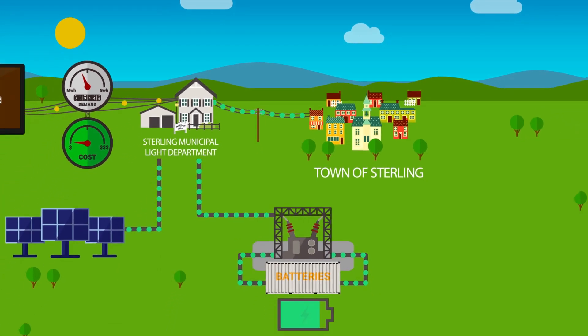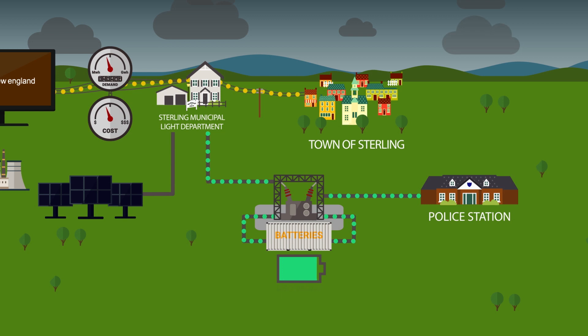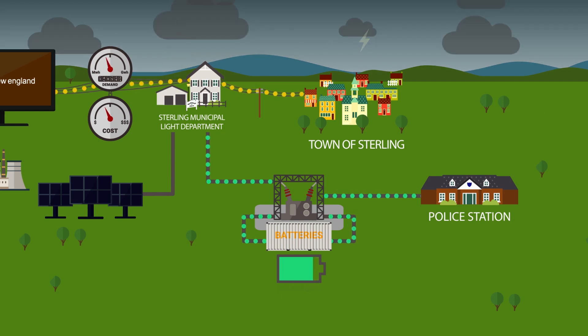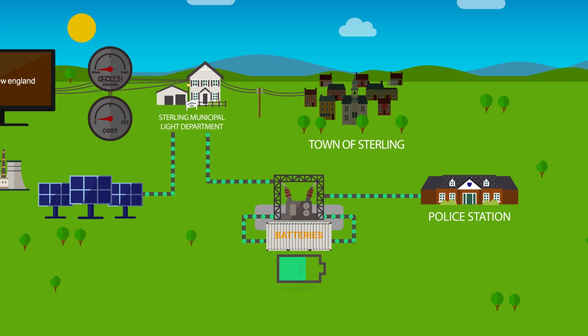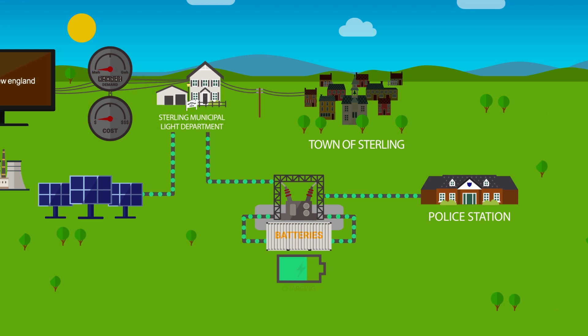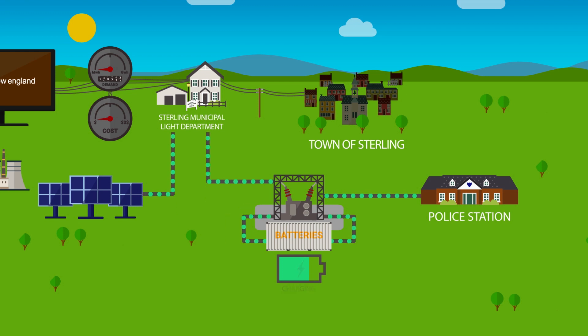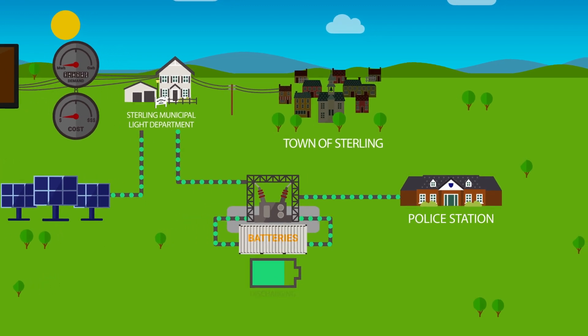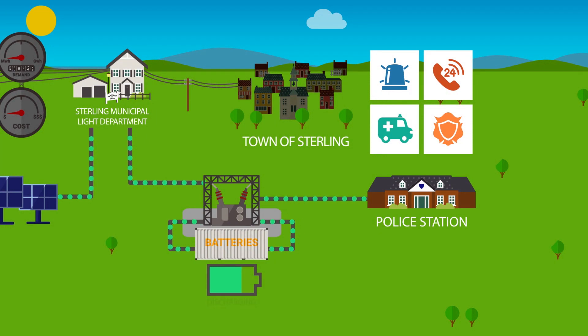The Sterling battery storage system is designed to power the town's police station and dispatch center for about two weeks in the event of a grid outage or disaster. With the local solar array, the batteries can power the town's police station even longer by recharging the batteries with solar, meaning Sterling's first responders will be able to help people in need if a natural disaster knocks out the grid.